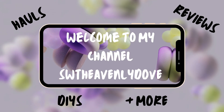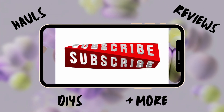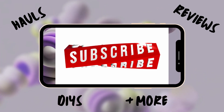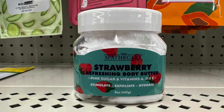Hello and welcome new and old subscribers. If you are a visitor, subscribe now. Let's get this Dollar Tree haul started!